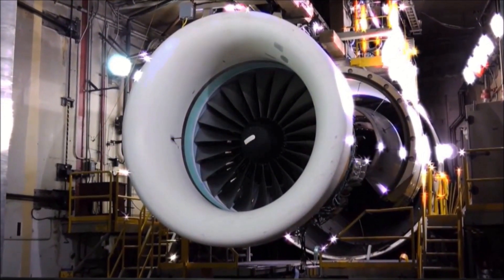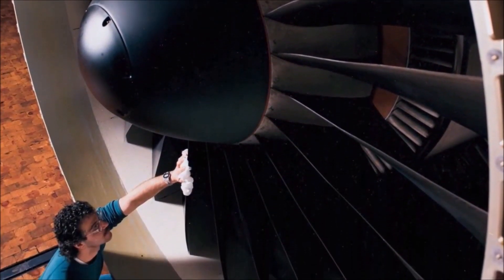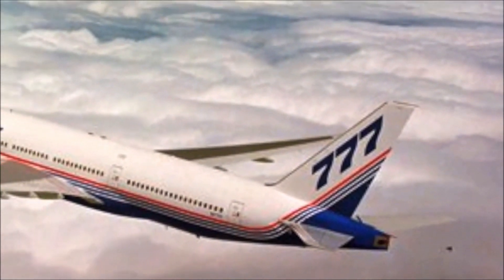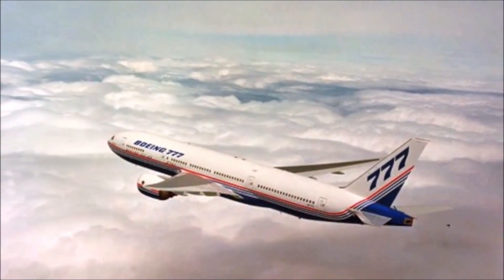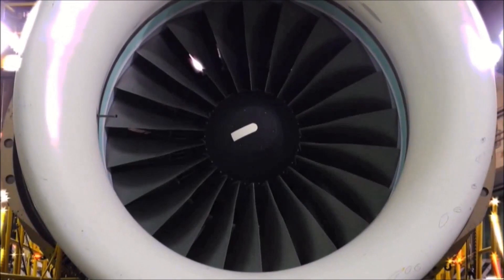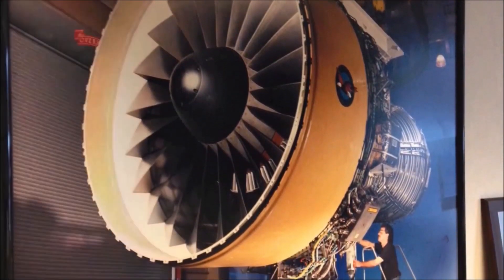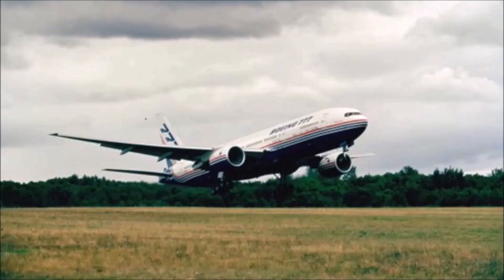The PW4000-112 is one of the largest and most powerful engines in the PW4000 family and has been used on the Boeing 777 since its launch in 1994. It is the largest engine in the PW4000 family and is one of the three options for all 777 models, except the 777-200LR and 777-300ER. It has a fan diameter of 284 centimeters and is certified for thrust up to 90,000 pounds.